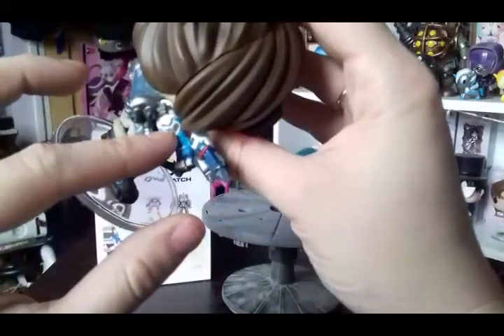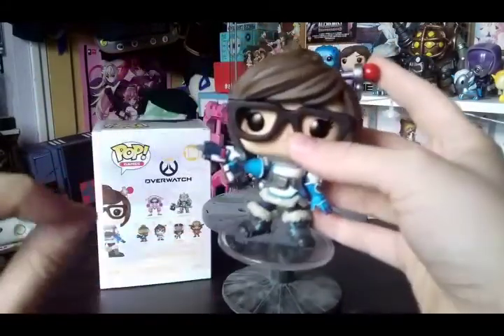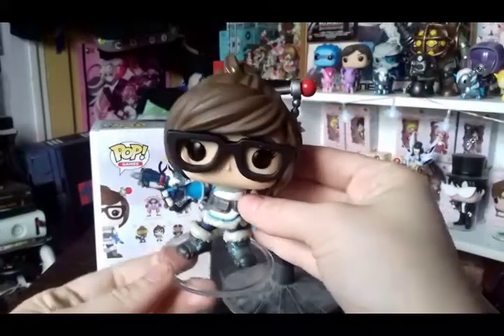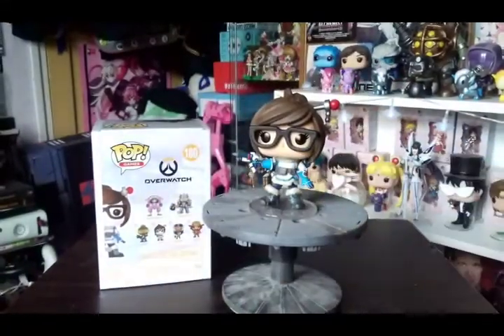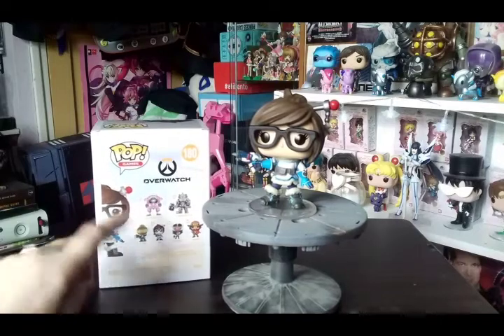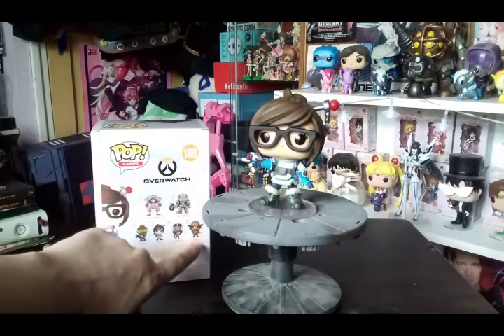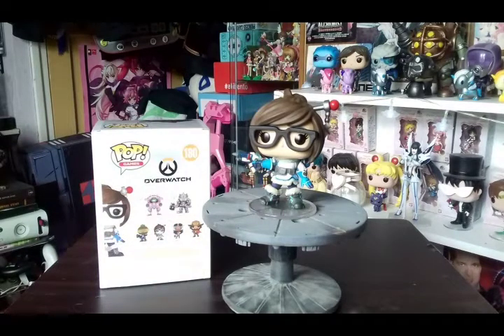Her gloves could be slightly better painted but it's still a really really nice pop. I've got all of these now out of the collection, but I'm just after unmasked Reinhardt. Unfortunately my mate Ruben was due to get it but the Funko Shop let him down and cancelled at the last minute, so I've got to go on another Funko hunt for Reinhardt. I also need the new McCree, which is the American Patriot version, still on pre-order.